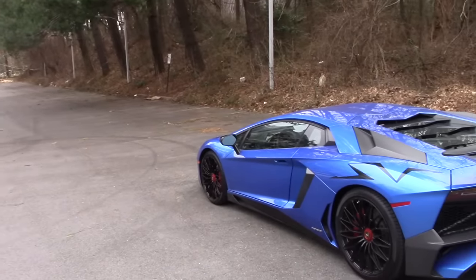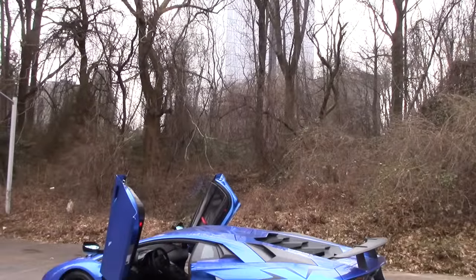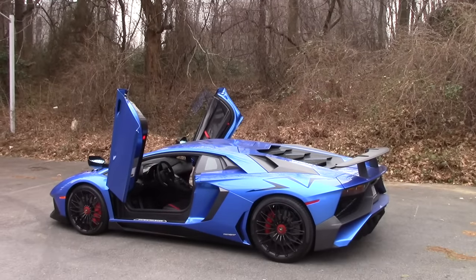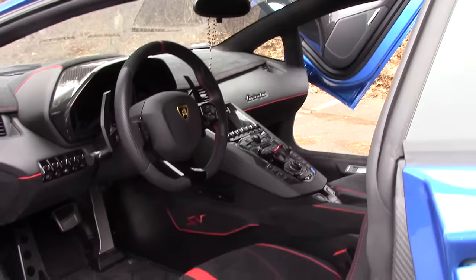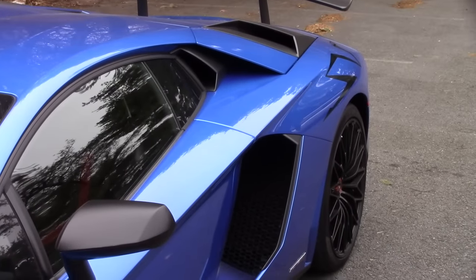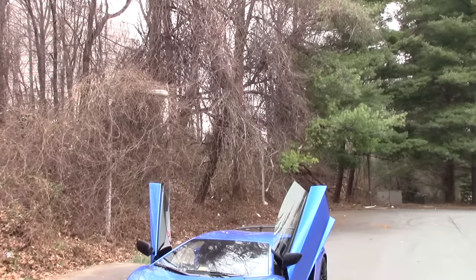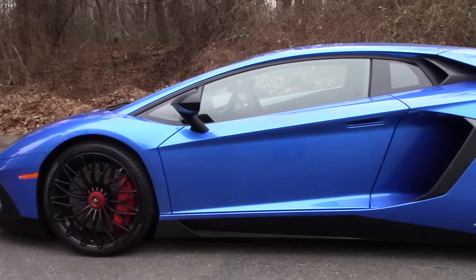Well, let's start with the obvious. To make the SV, Lamborghini took the regular Aventador and decided 690 horsepower wasn't enough, so this one has 740. The SV also lost 110 pounds and gained some crazy styling touches. The result is 0-60 in 2.7 seconds and a top speed of nearly 220 miles per hour.